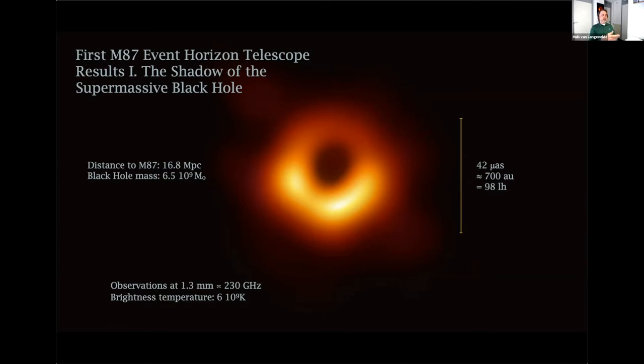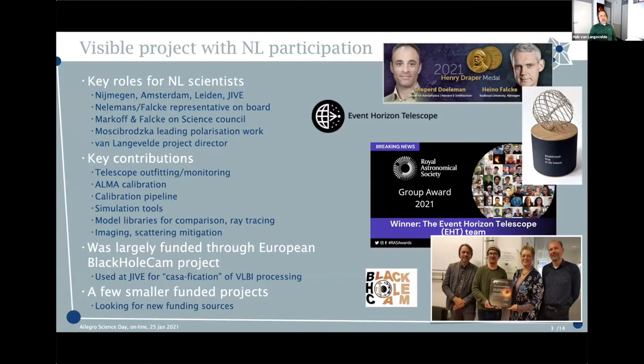It looks like you're looking top-down on a ring around a black hole. But lensing of the emission around the black hole would actually make this picture look the same from many directions in M87. We do know that we look very close down the jet. It's a remarkable conspiracy that at the frequency where we can achieve this resolution, the black hole surroundings are just optically thin enough to make such an image.